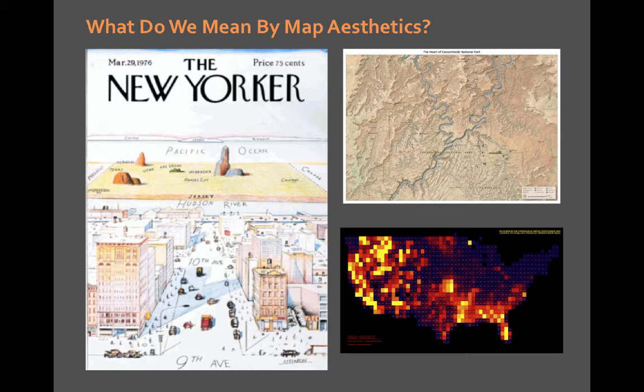That got me thinking: how can I like all three of these maps on the screen right now? They're totally different, yet I really respond to all three favorably and aesthetically enjoy them. The perceptual map on the left, the Canyonlands map on the top by the National Park Service — which is very scientific in appearance — and then the Excel map on the lower right-hand corner.